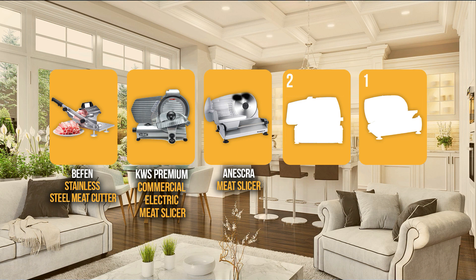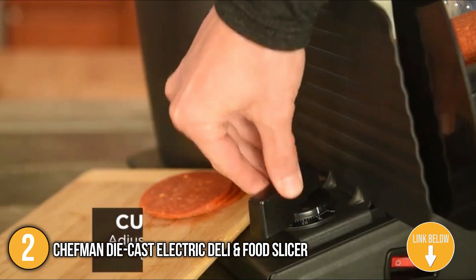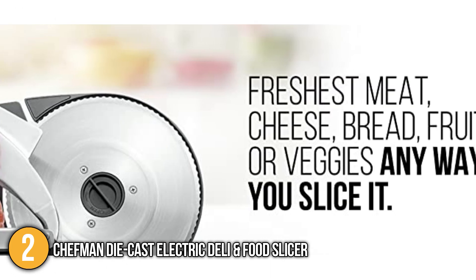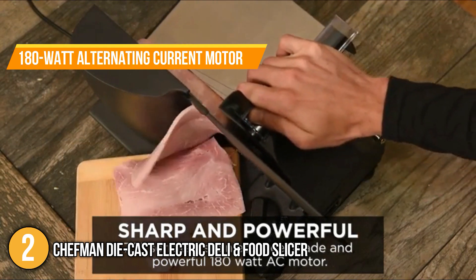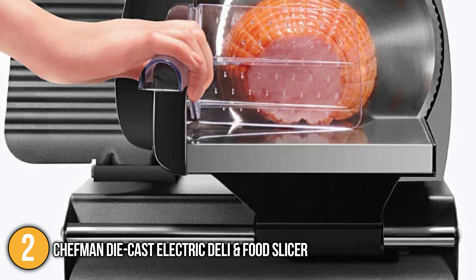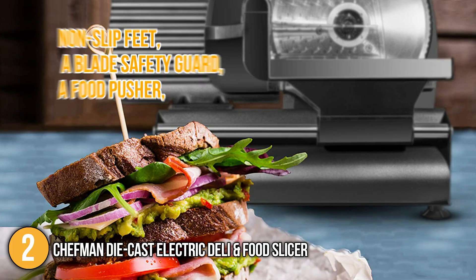The meat slicer coming in at number 2 on our list is the Chefman Die-Cast Electric Deli and Food Slicer. The Chefman is capable of slicing deli-style ham, turkey, roast beef, vegetables, and more. It is equipped with an adjustable thickness dial, allowing you to customize your slices to your preference. Built with a compact design, it fits in most cabinets and countertops, making it perfect for weekday lunch preparations or crafting gourmet meals. The Chefman features a 180-watt AC motor and a serrated blade that allows it to glide through food effortlessly. The removable and retractable 7.5-inch stainless steel blade with die-cast aluminum housing makes it very easy to clean. The machine is also equipped with 9 slip feet, a blade safety guard, and a food pusher for full control and stability.